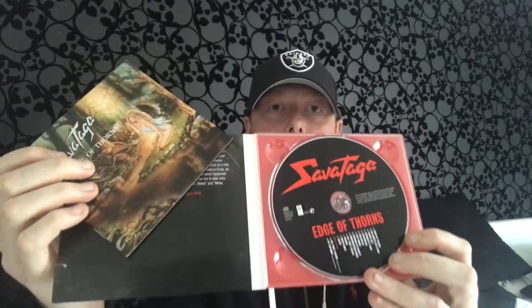How you doing everyone? Scott here and this is another CD and vinyl update. I've not got a huge amount to show you this week but as usual I'll start with the CDs. The first one is Savatage and their 1993 release Edge of Thorns — this is actually the remaster from 2010 which comes on a digipack with a little booklet.